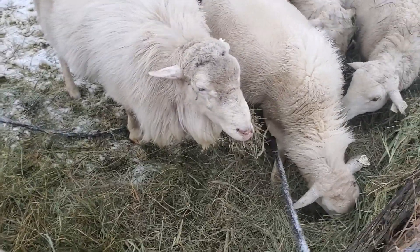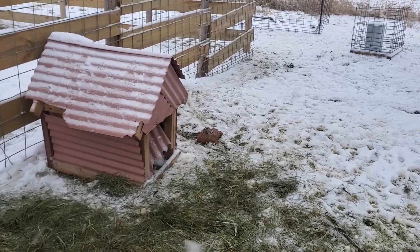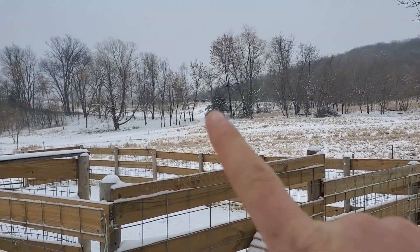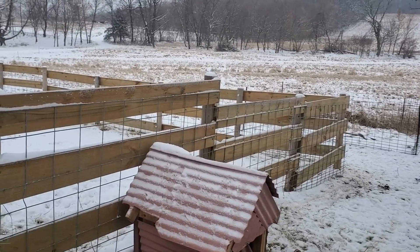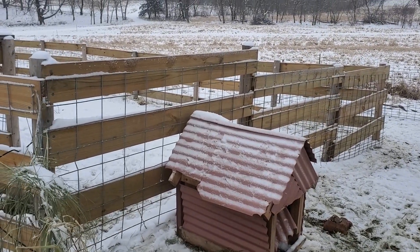We're grazing our last strip with the main flock — you can see some of them up there — and feeding a little hay at the same time. I just want to go check to see how they're doing.